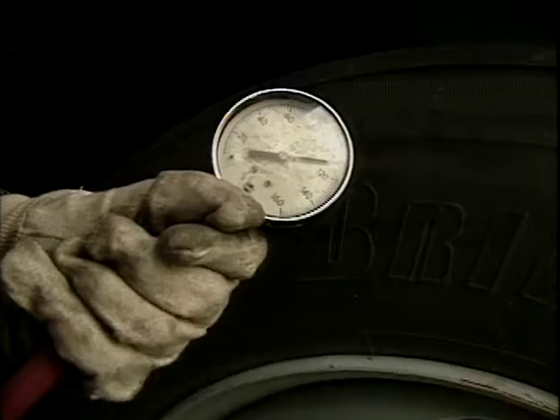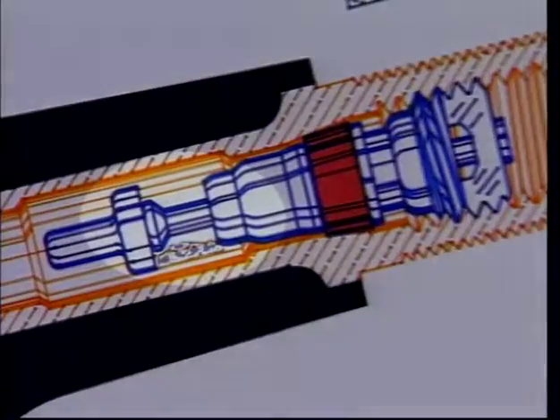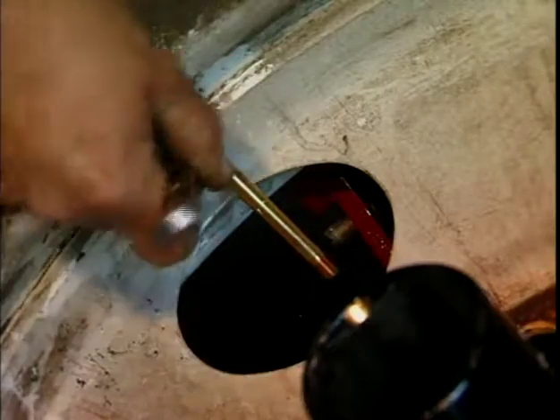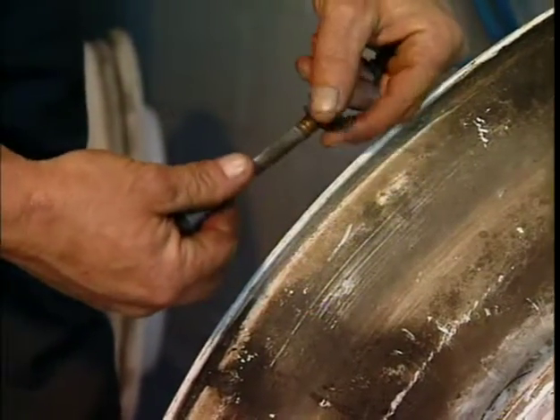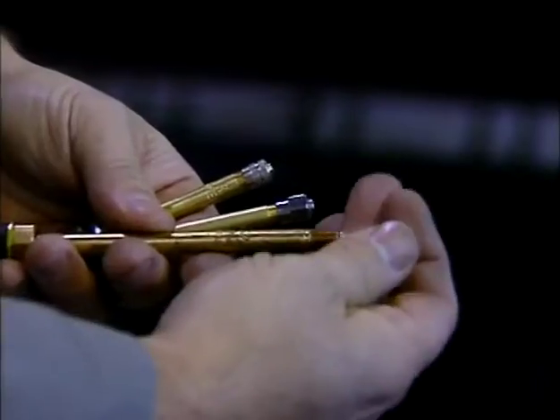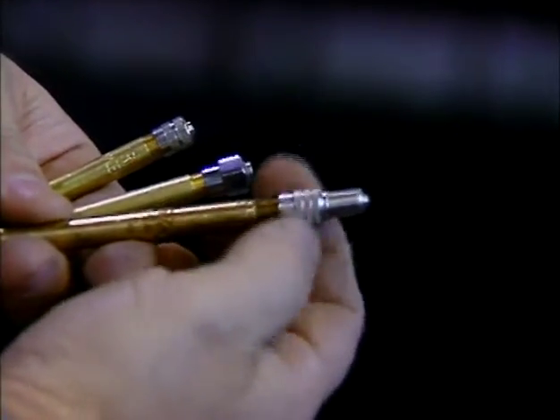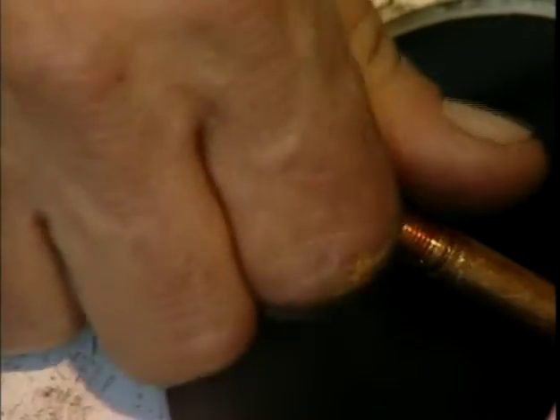As you check each tire, listen for leaks, especially around the valve. Plugged or loose valve cores, loose valve stems, and worn out valve stem grommets are a common cause of leaks. Make sure each valve stem is tightly sealed with a metal or flow-through type valve cap. Good caps prevent leakage and help keep contamination out of valve stems.